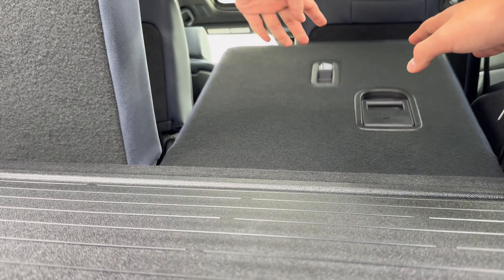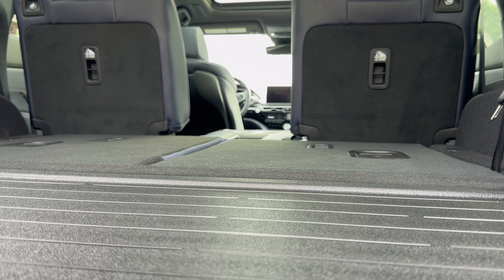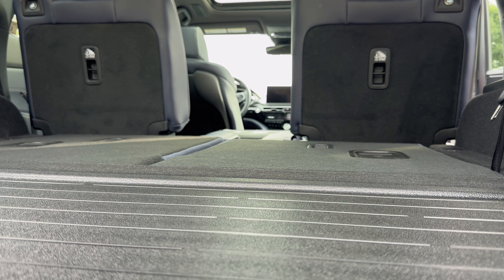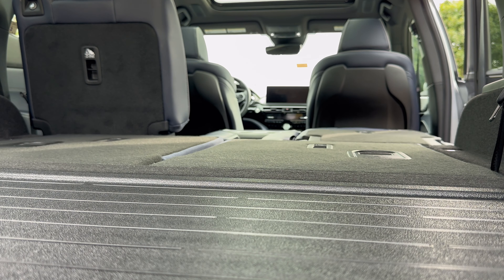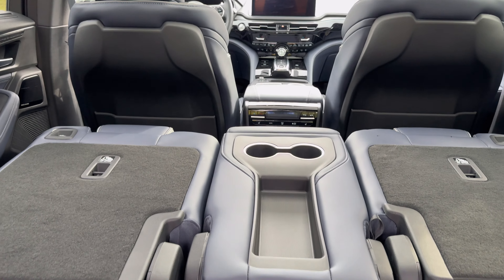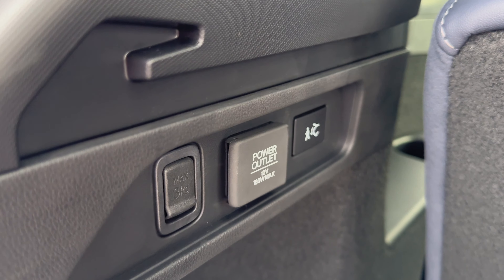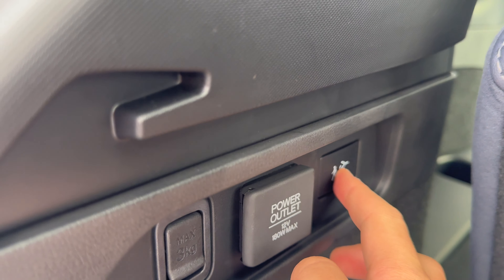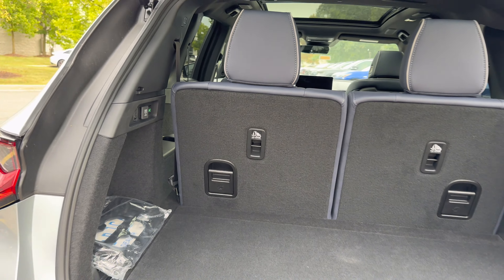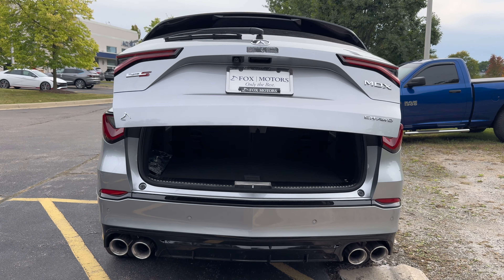When you fold down the third row, cargo space goes from 16.3 cubic feet to 39.3. When you fold down the second row, that gives you about 71 cubic feet — pretty good for the class. That is slightly more than the Audi Q7 and way less than the Lexus TX. There are also multiple ways to close the trunk, but the most special way is pushing the button and slowly walking away — it will detect the key fob is no longer there, so it will close right up.